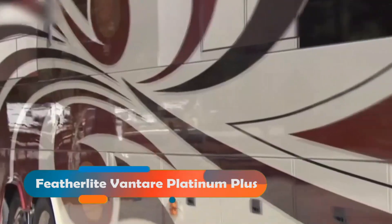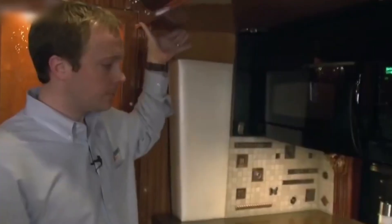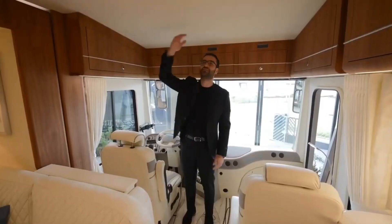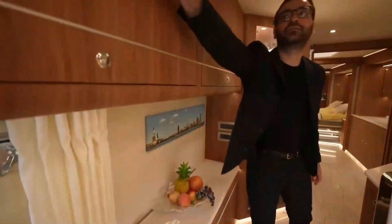The Featherlite Vantair Platinum Plus is a spectacular and extravagant motorhome that will blow your mind. This motorhome is built on a Prevost H345 chassis and has a Volvo D13 engine that delivers 500 horsepower. It also has an active suspension system, an anti-lock braking system, an electronic stability program, and an adaptive cruise control system for smooth and safe driving. The interior is breathtaking and opulent, with Swarovski crystals embedded in the ceiling, Italian leather furniture, marble floors, granite countertops, and custom artwork.